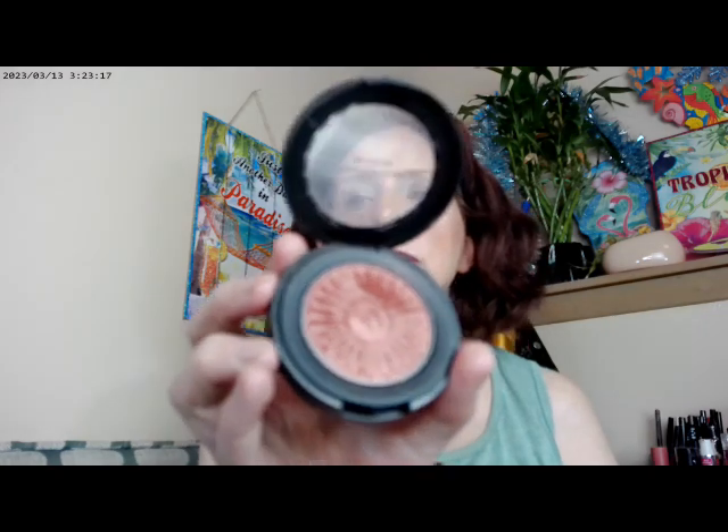For the cheeks, I got out the Bare Minerals bronzer — this one is in Kiss of Rose — so that's what I have on there.